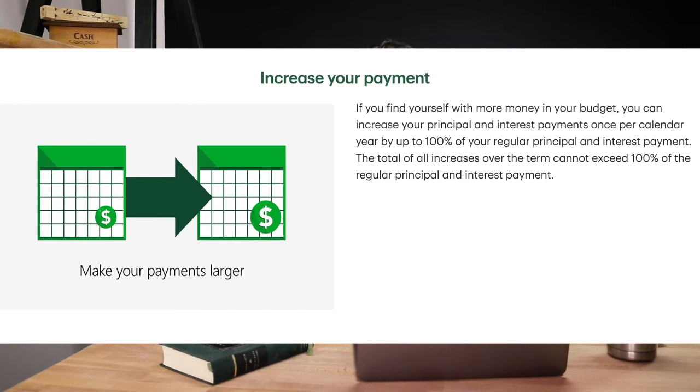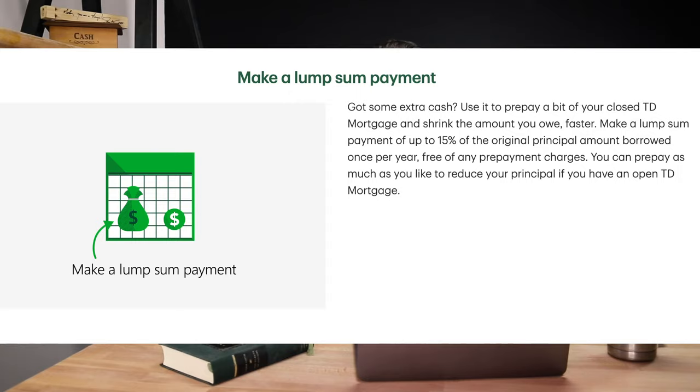Let's move on to TD. TD has very similar prepayment privileges to CIBC — the ability to increase your payment by up to 100%, and 15% lump sum prepayment privileges on all of their mortgages, meaning you can pay up to 15% per year without penalty. This is a great lender with a lot of great features and great products. Their new-to-Canada product is second to none — absolutely phenomenal. The one thing you have to watch out for, their little trick, is the collateral charge.